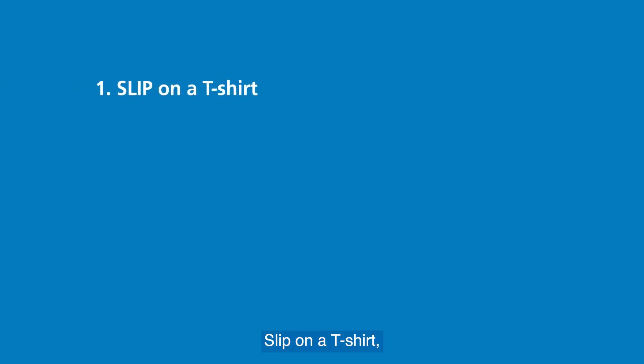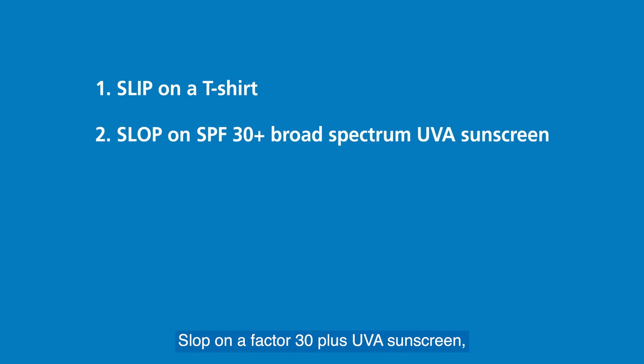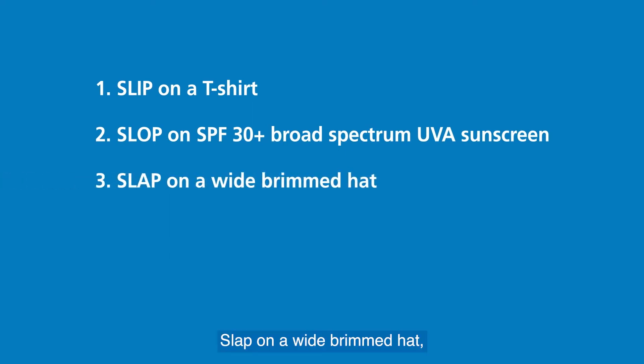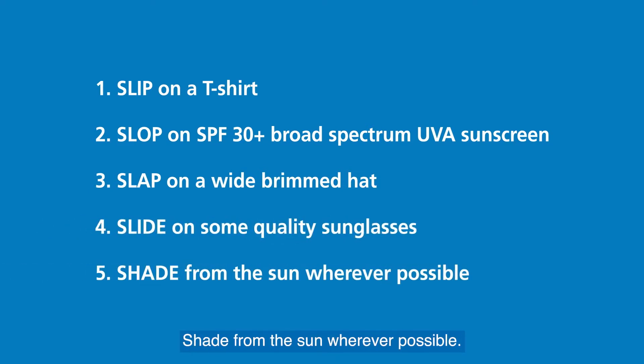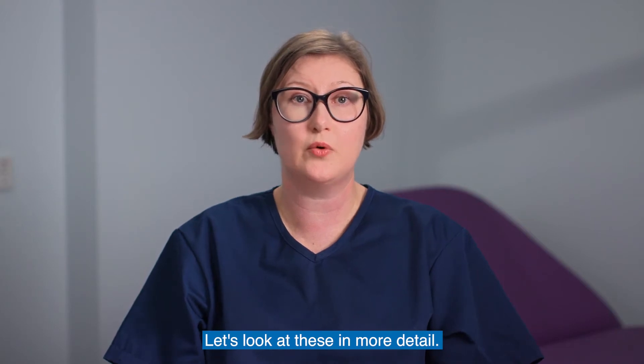Slip on a t-shirt, slop on a Factor 30 plus UVA sunscreen, slap on a wide brimmed hat, slide on some quality sunglasses, and shade from the sun wherever possible. Let's look at these in more detail.